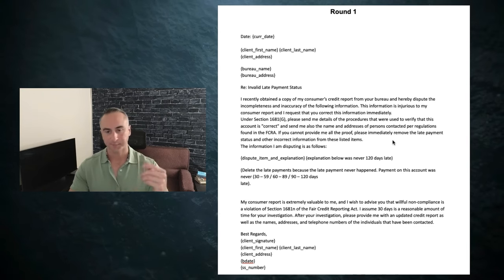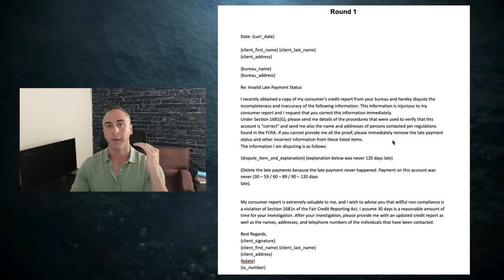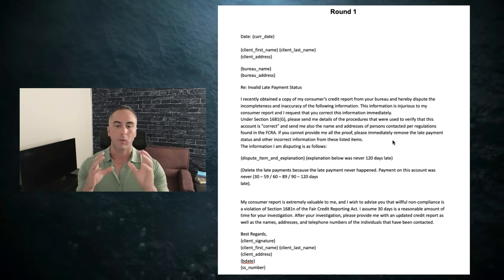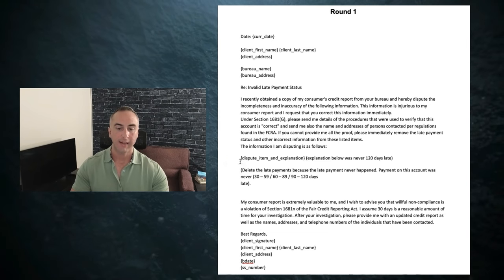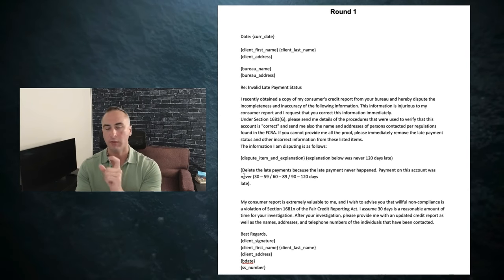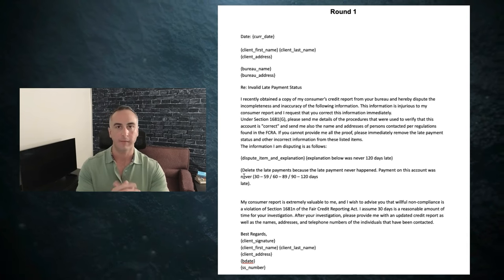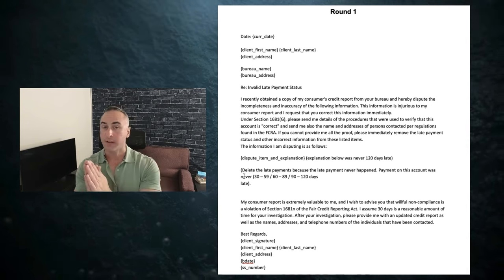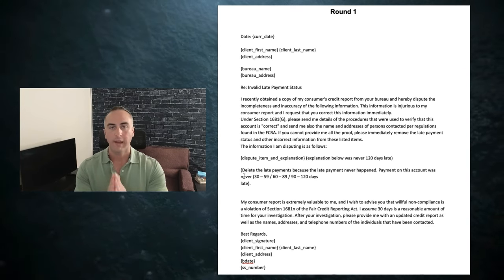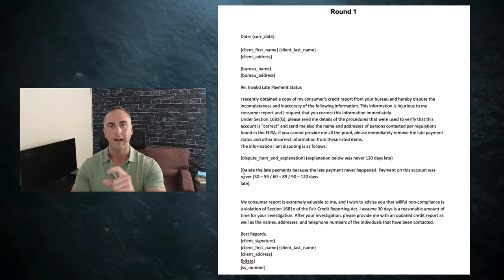Then you're going to jump over to the round one letter. You're going to fill in the information for date, your name, last name, address, and the bureau's name and address — that's going to be Equifax, Experian, and TransUnion. Go through where you see Dispute Item Explanation and put the account name and account number. For example, Amex, Account Number XXXXX0791. Underneath it, put the explanation: 'This account was never 30 days late. This account was never 90 days late. This account was never late.' That way you are signifying that the account was never late and that it needs to be removed from your credit.